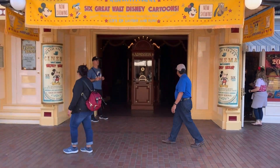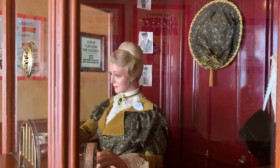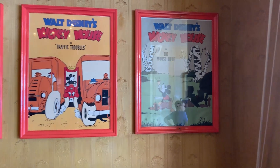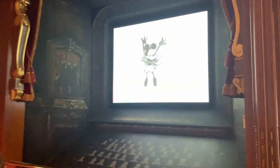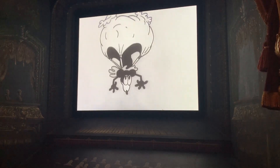Another hidden gem and overlooked little thing on Main Street is the Main Street Cinema. Not many people know this is here and they don't really stop by. It's actually a cool place to go in and check out, especially on a hot day if you want to cool down. Right on the inside you have the actual cinema, which is multiple screens playing old school Disney cartoons. You can just sit back, relax, and watch one of these cartoons for a little while. Not a bad idea.